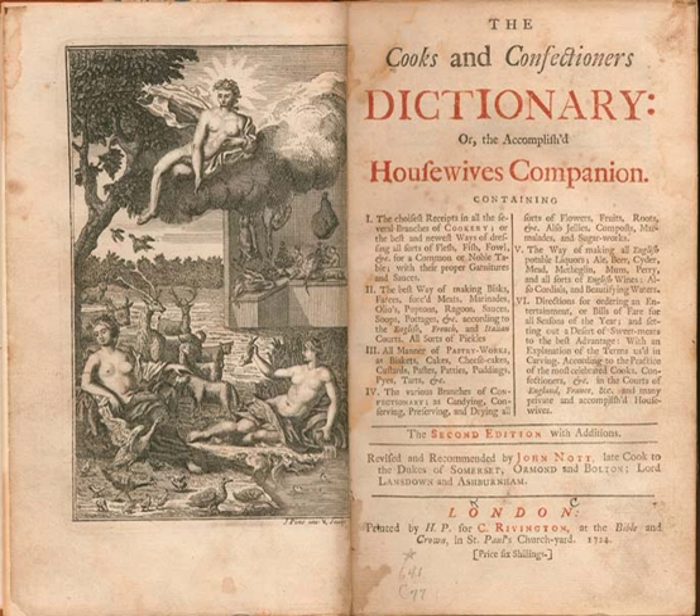Drinks include the making of beer, cider, mead, peri and English wines, as well as cordials. The book ends with a list of suggested bills of fare for every month of the year. The book is prefaced with a four-page introduction to all good housewives, beginning: